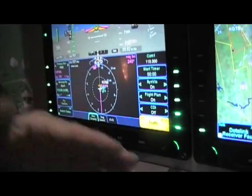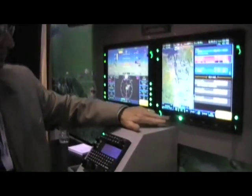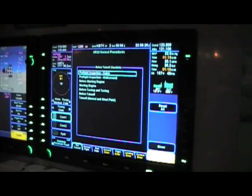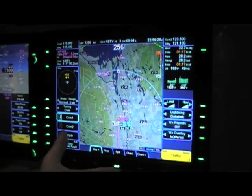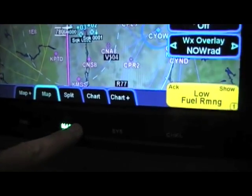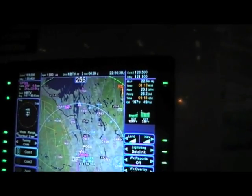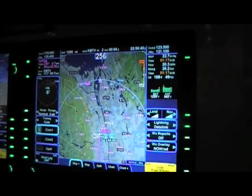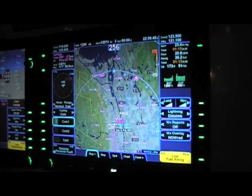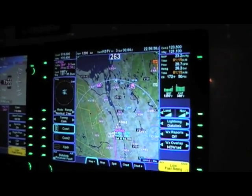One of the nice features of this system is the unique page and tab functions. You can page any of the functions, including FMS, system, and checklist, and from within any of those pages there are easy-to-use tabs. You can rocker the switches left and right to switch from one tab to the next — there are no pop-up menus or layers of hierarchical menus to slew through. At any given time you know exactly what the next click is going to take you to.